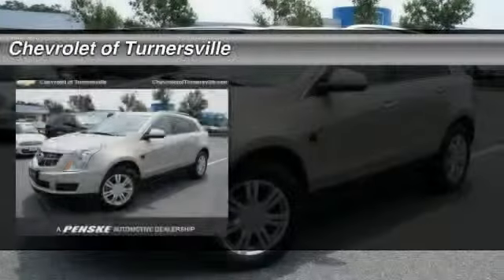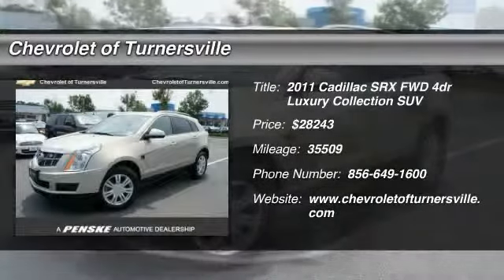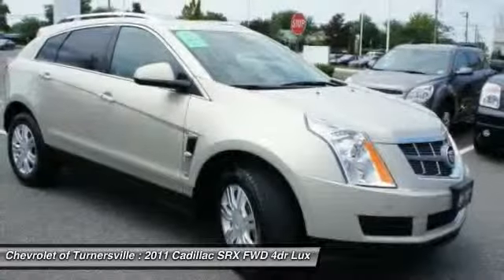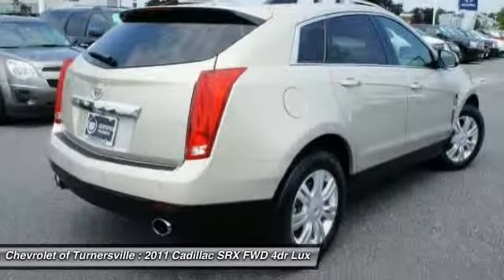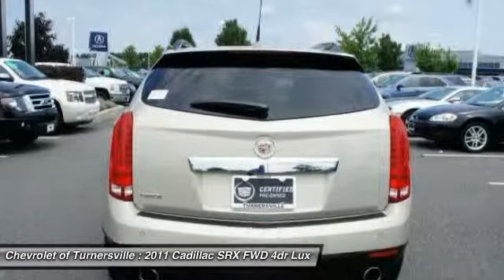The 2011 Cadillac SRX. The Cadillac SRX is beautiful from every angle. For driving enthusiasts, there's track-tuned handling, advanced engine power, and the added confidence of available all-wheel drive.